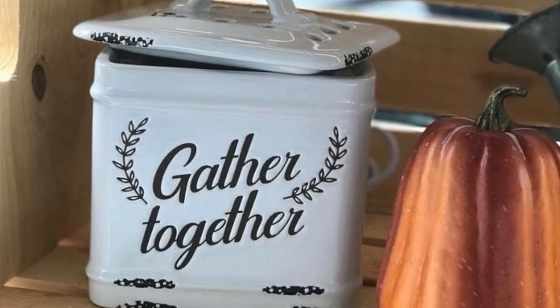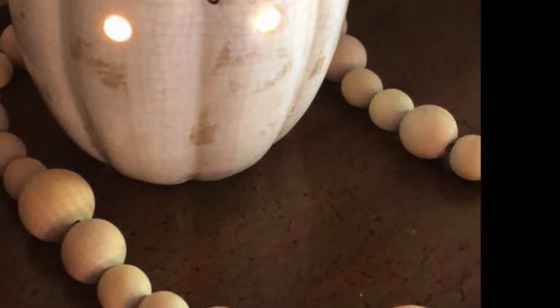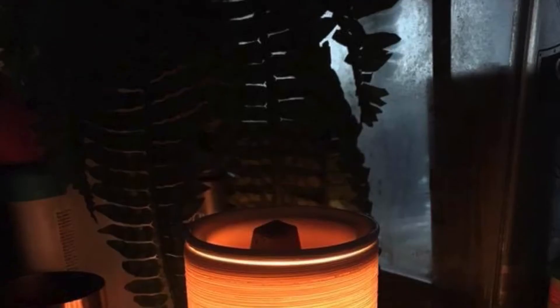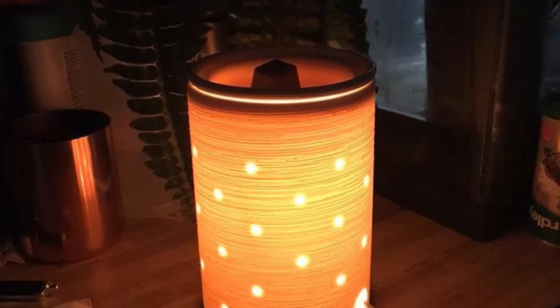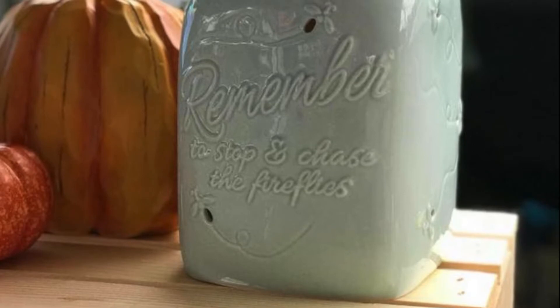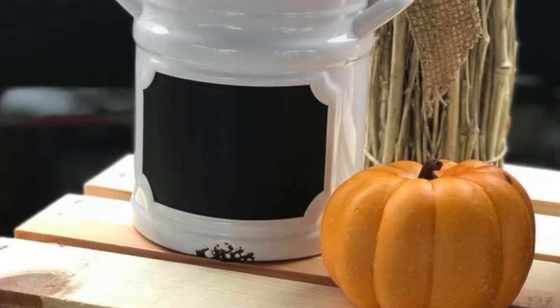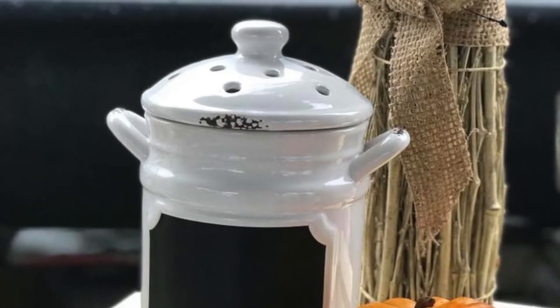Our warmers come with a light bulb to warm the wax, or they also have a hot plate, and that gives off no light. So keep that in mind — when you see anything that says 'element warmer,' that has no light bulb. All the others have the light bulb.